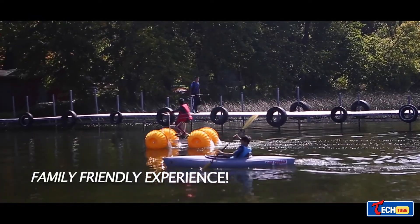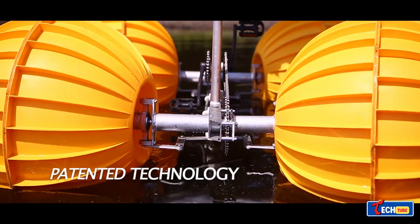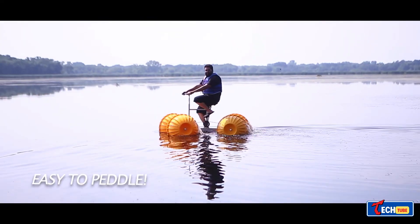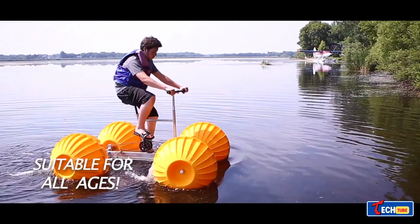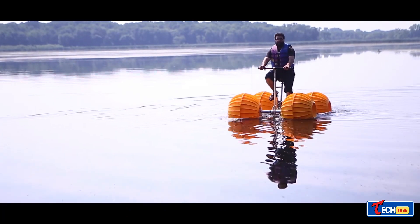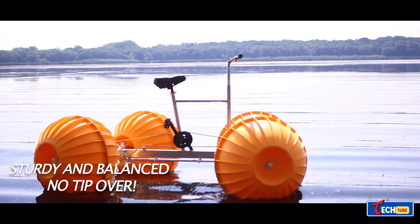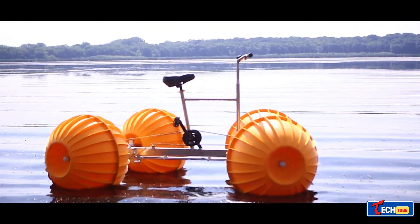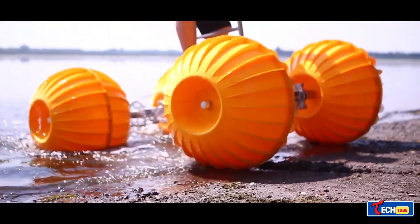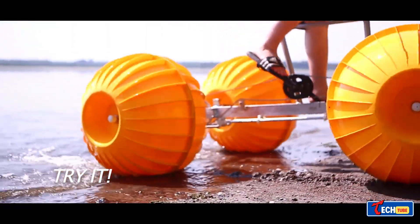Cycling enthusiasts will appreciate the All-Water Bike, a unique bicycle designed for pedaling on water. With a lightweight body and patented maneuverable design, this bike can navigate any body of water, including swamps. While currently available for rent at $20 per hour or $60 per day, there's no indication of it going into production for purchase.